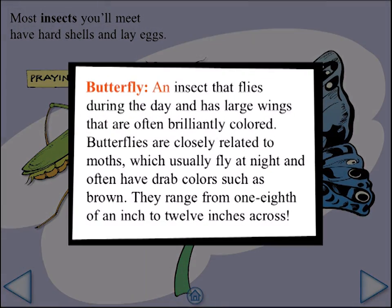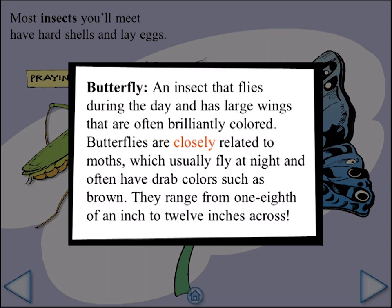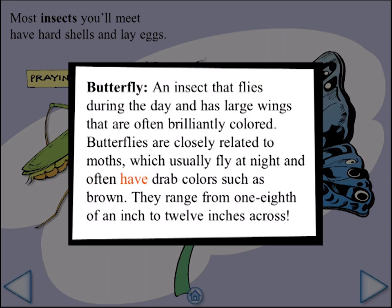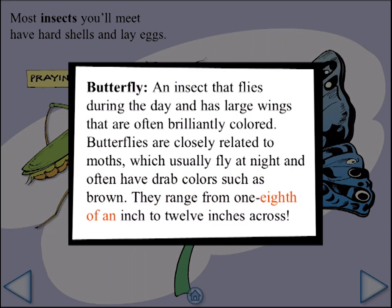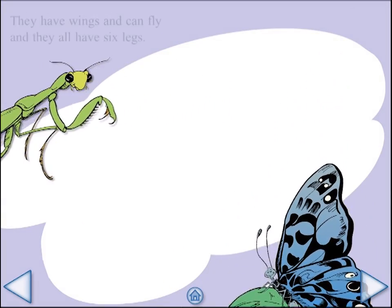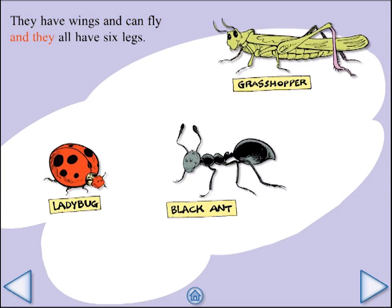Butterfly: an insect that flies during the day and has large wings that are often brilliantly colored. Butterflies are closely related to moths, which usually fly at night and often have drab colors such as brown. They range from one-eighth of an inch to twelve inches across. They have wings and can fly, and they all have six legs.